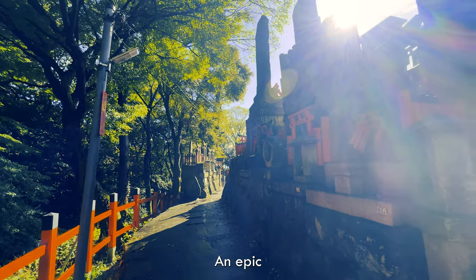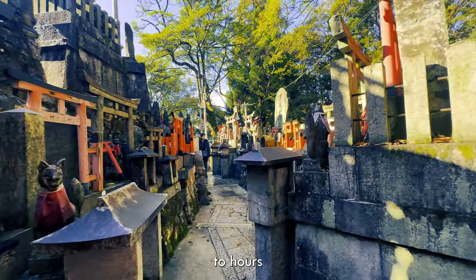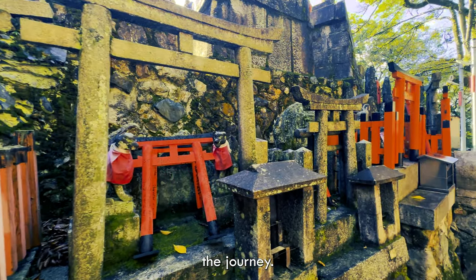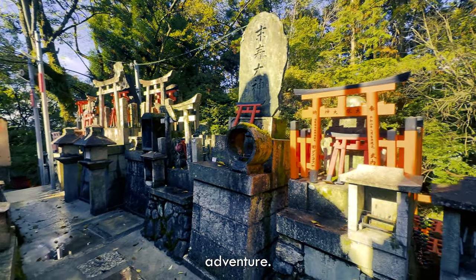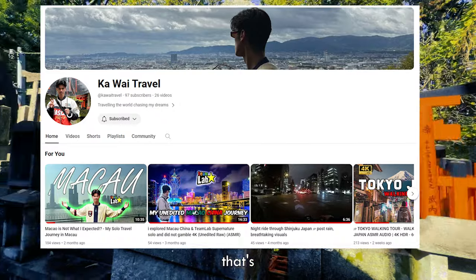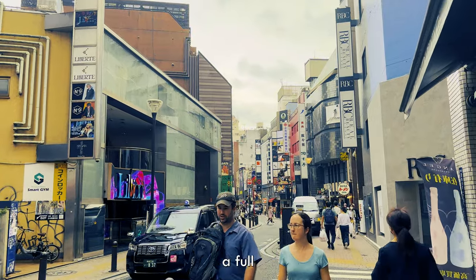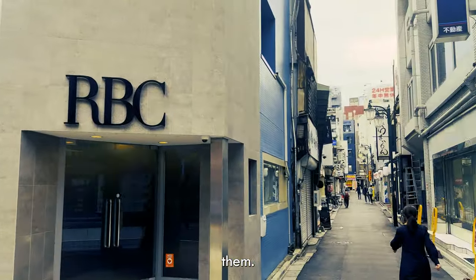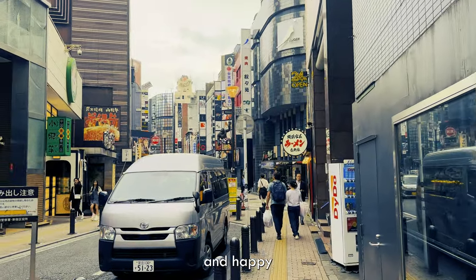And there you have it — an epic two-day adventure in Tokyo that I'm sure you'll never forget. It's all thanks to hours of planning and a little bit of adventure spirit. If something goes wrong, that's all part of the journey, and this itinerary may not be perfect but that's part of the adventure. I love travelling and I'll be making content just for you, so hit that subscribe button. Let me know if you want a full video — I've got info on Kyoto, Osaka, and Mount Fuji, and trust me, you don't want to miss them. Until next time, keep exploring — arigato and happy travels!